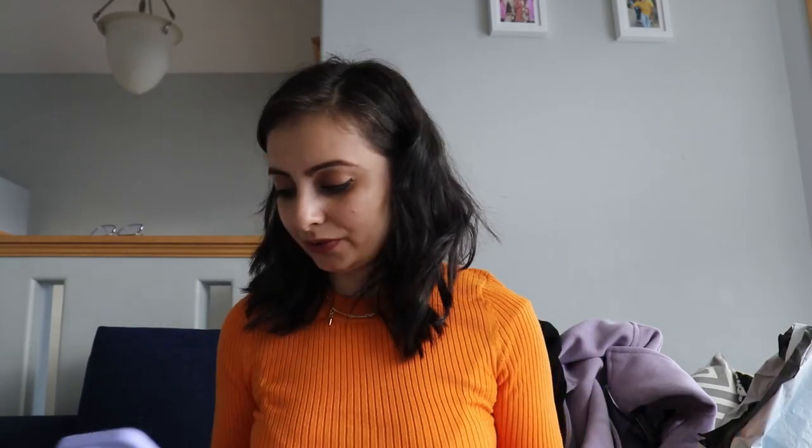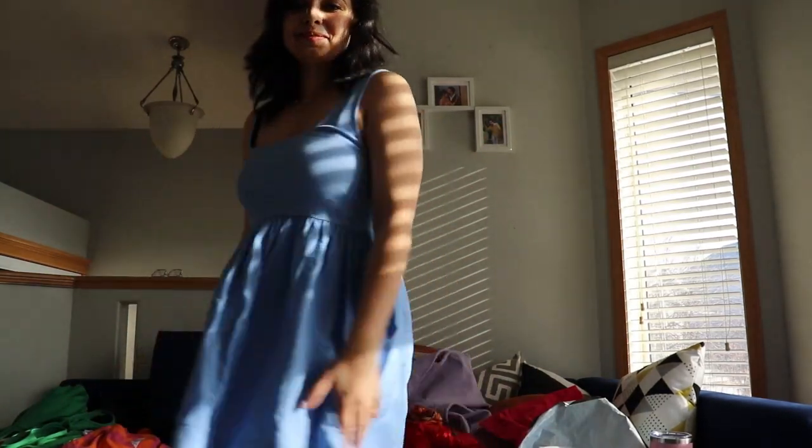This dress looks so cute — it's the rib-trimmed sky blue dress. I just love the color! I got this for $26 and it looks amazing on me, so that's why I invested in it.